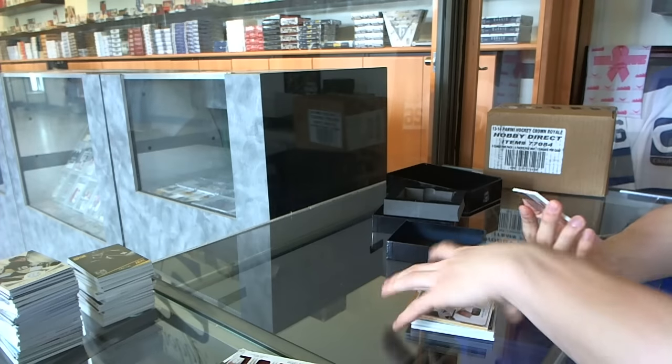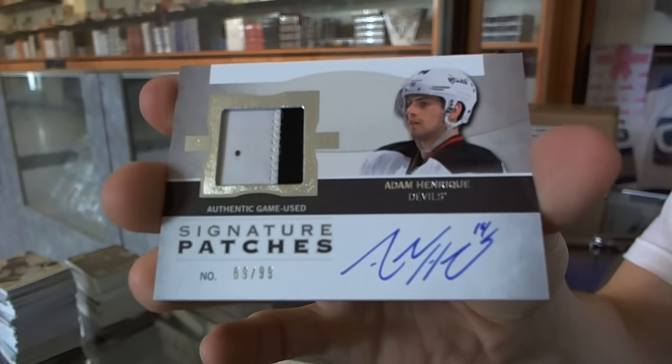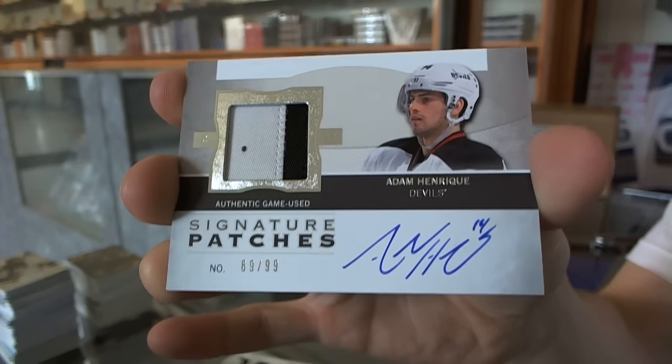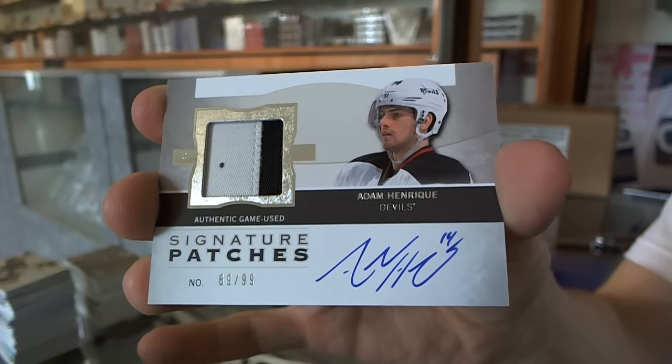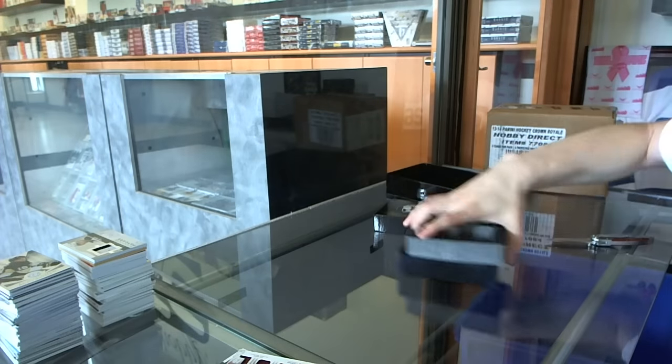And we've got a two-color 12-13 Signature Patches, number 299 for the New Jersey Devils, Adam Henrique. Adam Henrique, number 99 for the Devils. So there you go, boys and girls. Molter Random's coming up next.